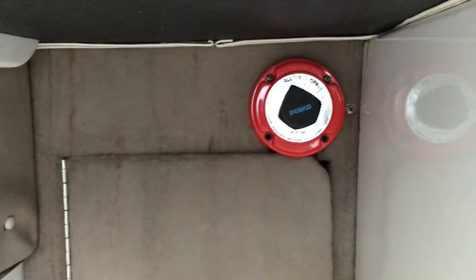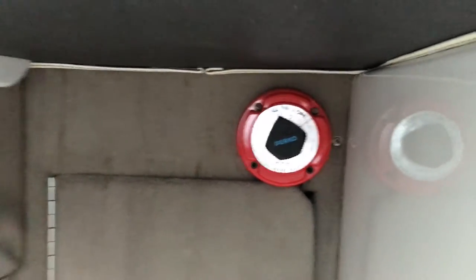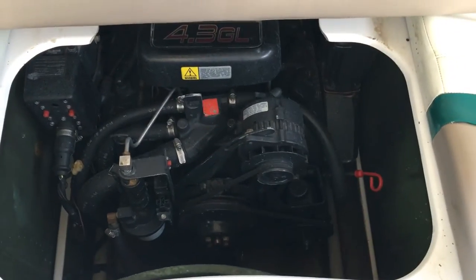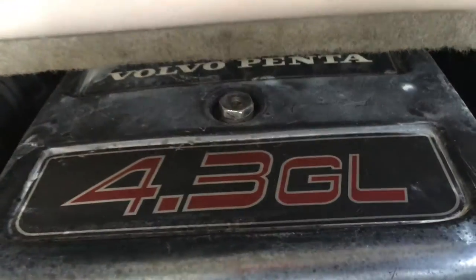It's got two batteries. Here's the one battery door — I'll show it in another video. Anyway, it's got two batteries. Here's the controller — you can go all on one or two. There's the motor. Like I said, it's the Volvo Penta 4.3 GL.